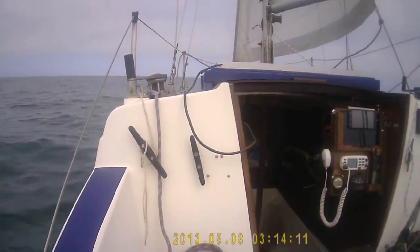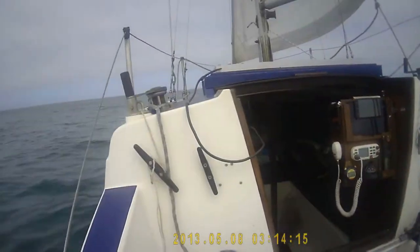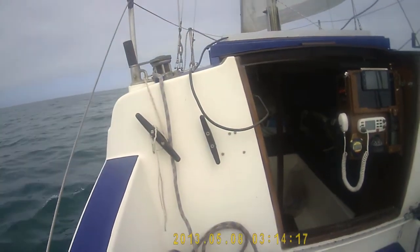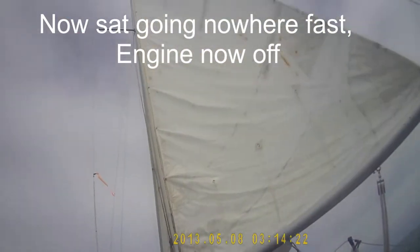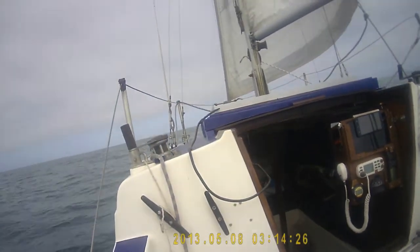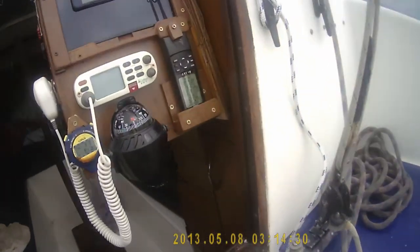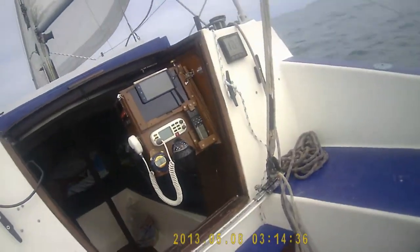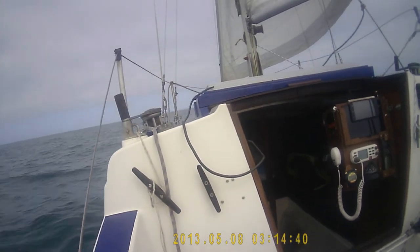46 minutes. I'm between the outside buoy and the fairway marker. That took an hour and 46 minutes to get there. I've now got both sails up and we're heading out, basically still heading straight for the fairway marker at 1.6 knots. There's probably more tide than wind but we'll see what we can get in a minute. I'll put a heading for Lundy and see what's happening.